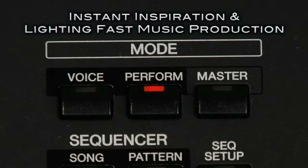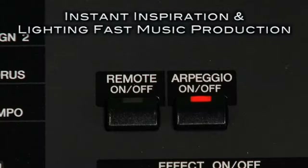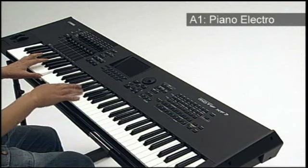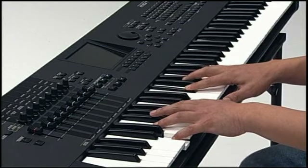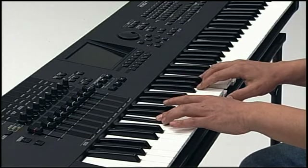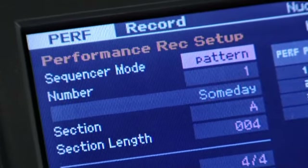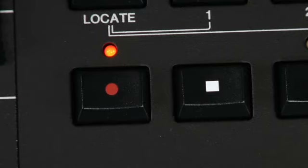Performances that combine four voices and four intelligent arpeggios let you play many different genres of music in an instant. Intelligent arpeggios respond interactively with your playing, instantly letting you create backing tracks. Yamaha's intuitive direct performance recording feature lets you record these performances and keep them forever.